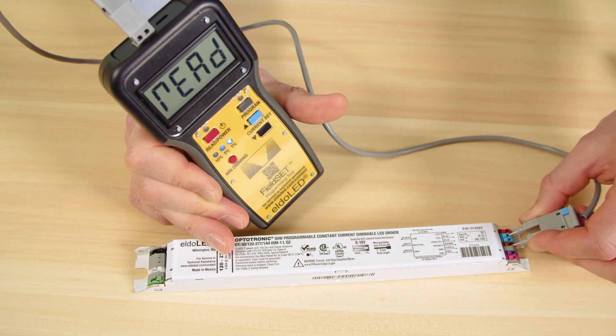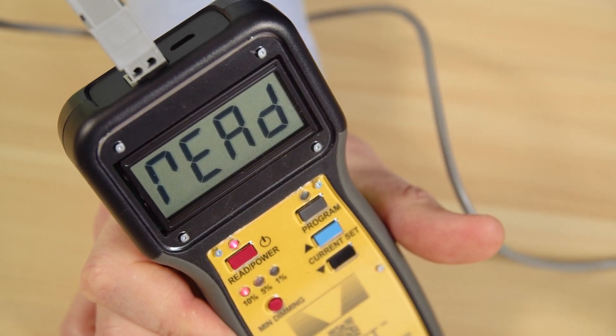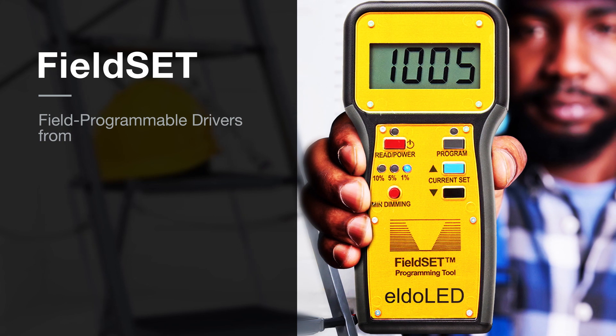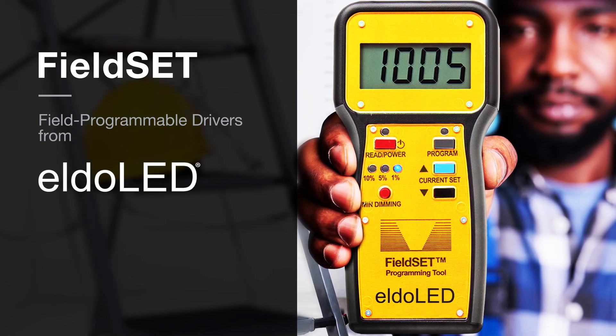Additionally, the Fieldset Programmer can be used to read and download the programming from compatible Optotronic Drivers for even easier replacement. Fieldset Field Programmable Drivers allow customers to continue enjoying the advantages of their solid-state lighting systems with minimal effort.